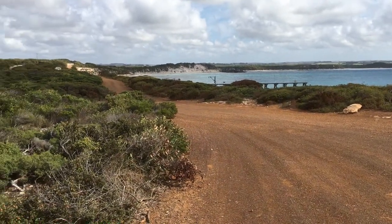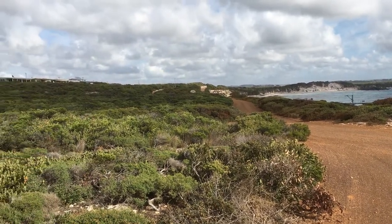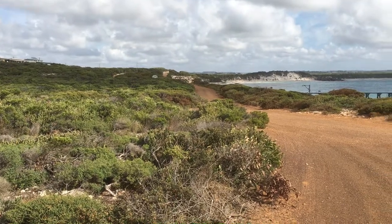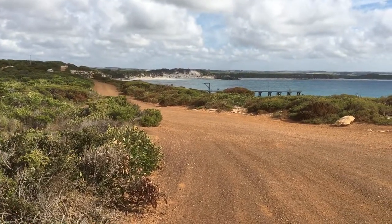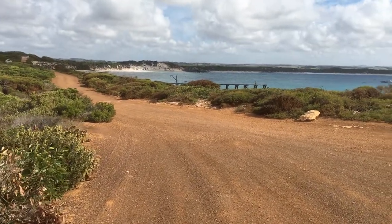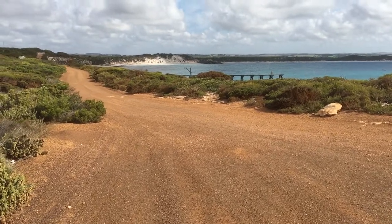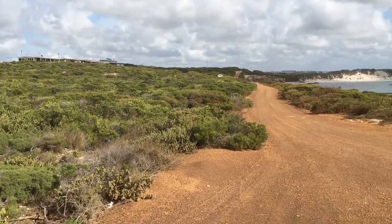It's our fourth night here on Kangaroo Island in South Australia. Last night we stayed here at Vivonne Bay. This is the Vivonne Bay Jetty just down in front of us.